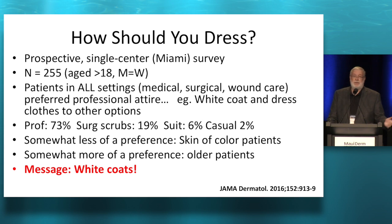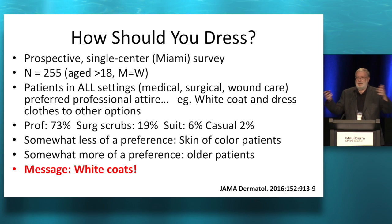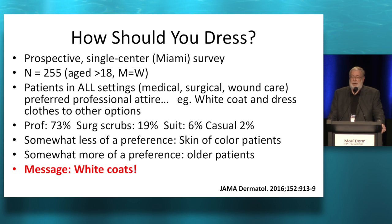It wasn't huge — about 250 odd people. The patients in all settings, medical and the surgical operating suite — not in a laminar flow OR — and during a wound care clinic, they preferred professional attire, i.e. a white coat and appropriate dress clothes. Even in the surgical suite, they would like you to walk in with a white coat and then go into your surgical scrubs. Casual was not too terribly well received. So the message is they want us to look professional.